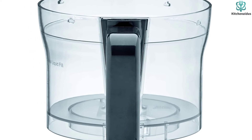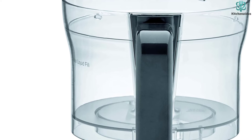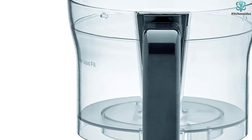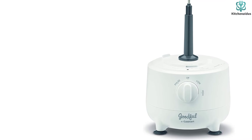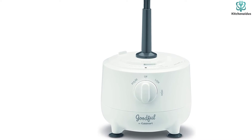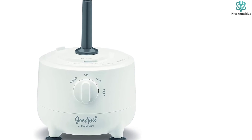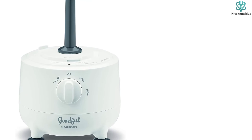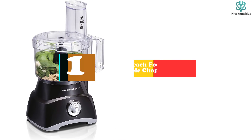The reversible disc allows you to choose the thickness of your slices or shreds. The chopping blade is stainless steel so food gets chopped rather than squashed. The control buttons with pulse, high, and low options let you choose how much force is applied when chopping or pureeing. The food processor also has a compact design that makes it easy to store in your kitchen.